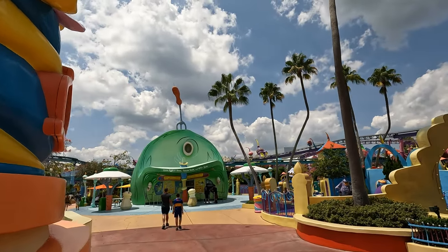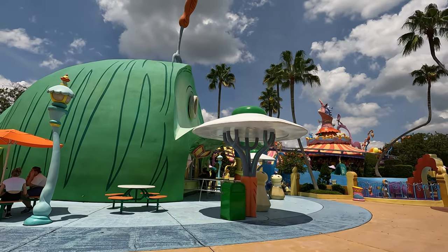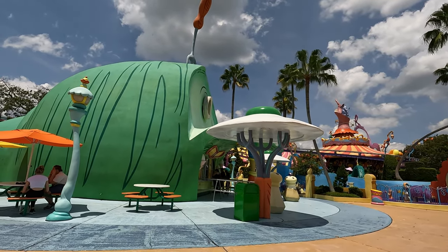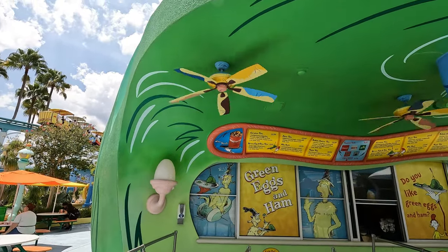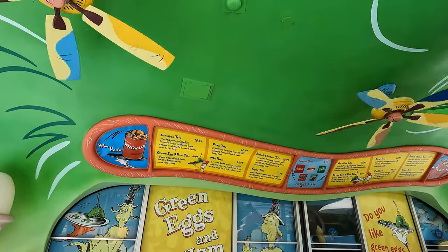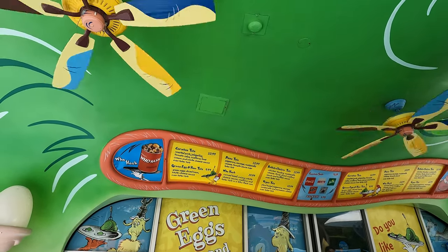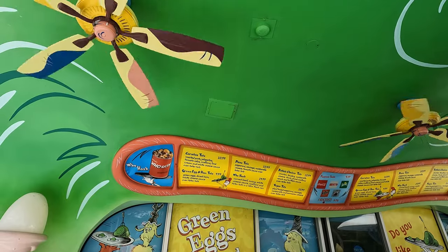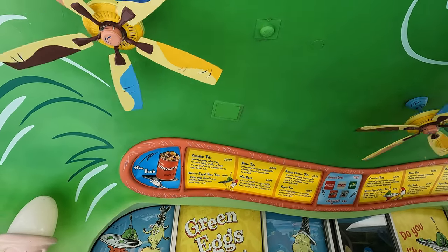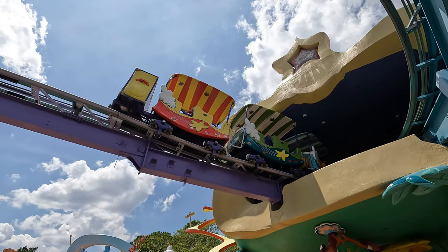If you make a right just past Confisco's you will find yourself in Seuss Landing. They have a couple of good food options here, one of them being a favorite of ours — Green Eggs and Ham. They offer a variety of tot options with good portion sizes. One of my favorites is the Buffalo Chicken Tots. If you like buffalo sauce, this is a must try.